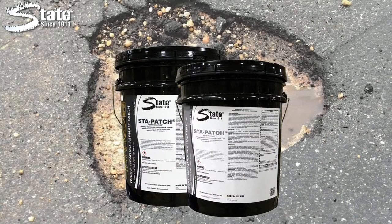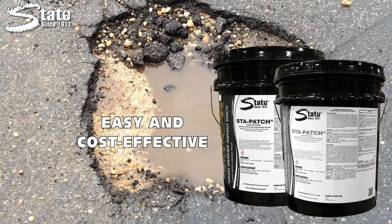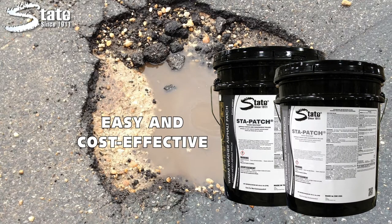Stay Patch is the right solution to the problem. It is easy and cost effective. With Stay Patch, you can make instant permanent repairs in minutes.